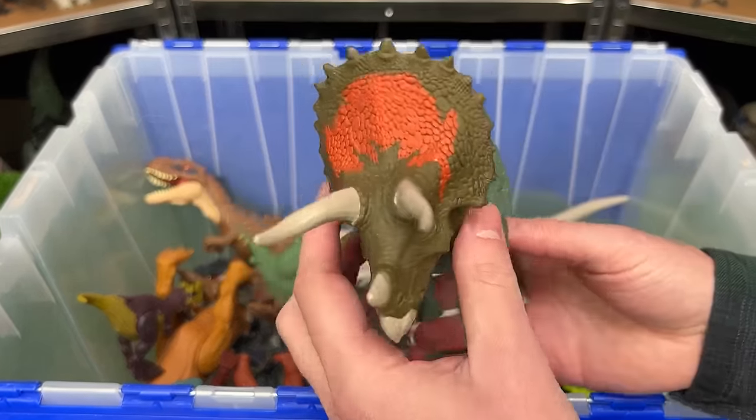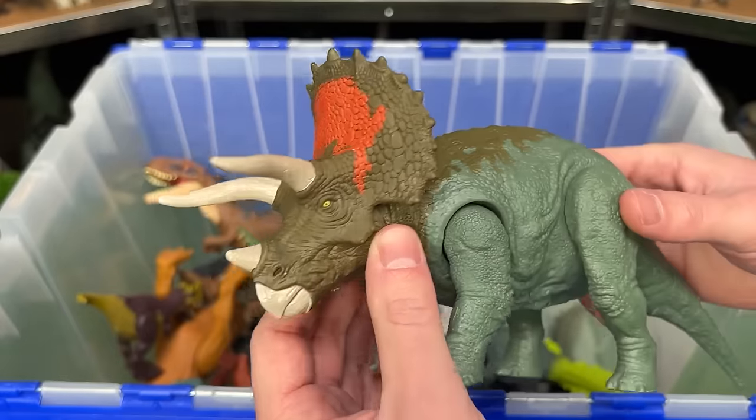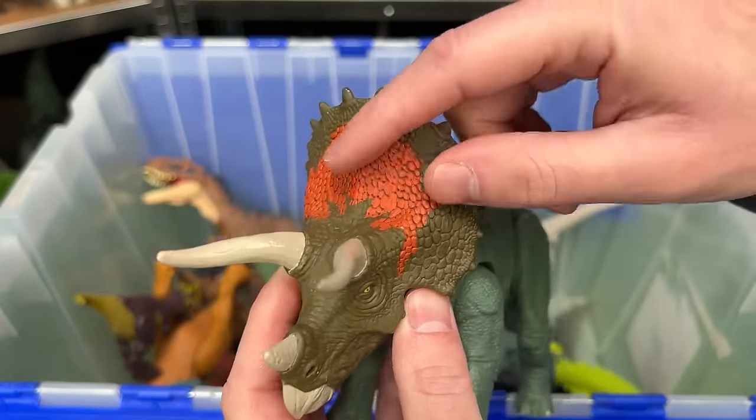Here is a Triceratops figure from the Jurassic World Dominion series. It's got the green body with the dark green on its head and the orange right along the front too.